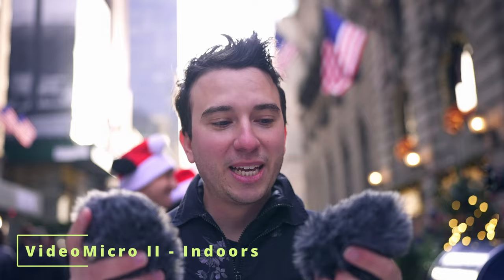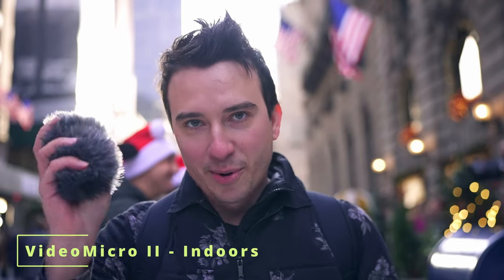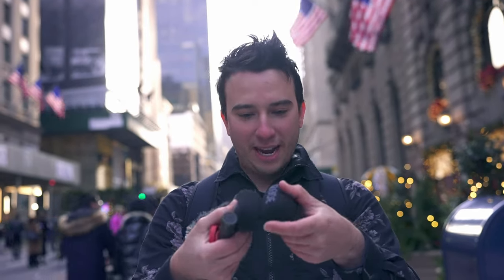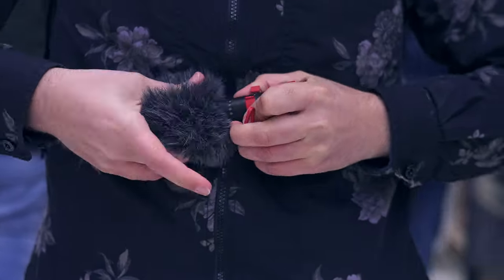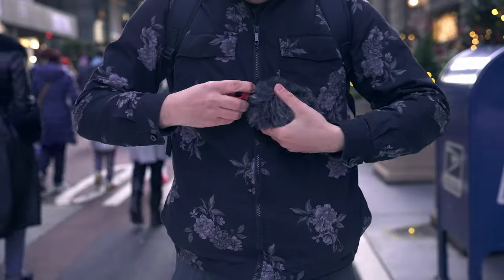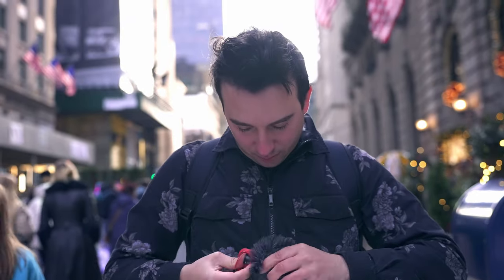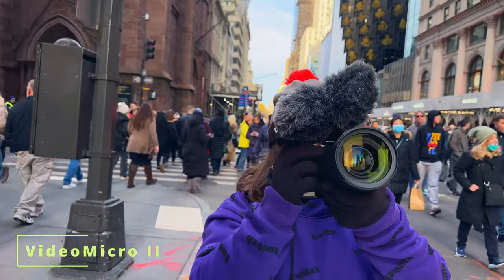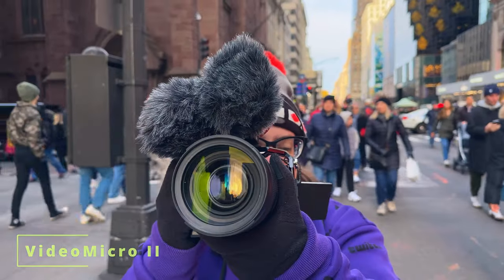Something cool about having both the Video Mic Go 2 and the Video Micro 2 is that they're the same circumference, which means they actually take the same size dead cats and wind muffs. They can be a little tricky to push on because of how tight the fit is, but once you get it started they slip on pretty well. So now we've got a pretty insane looking setup.